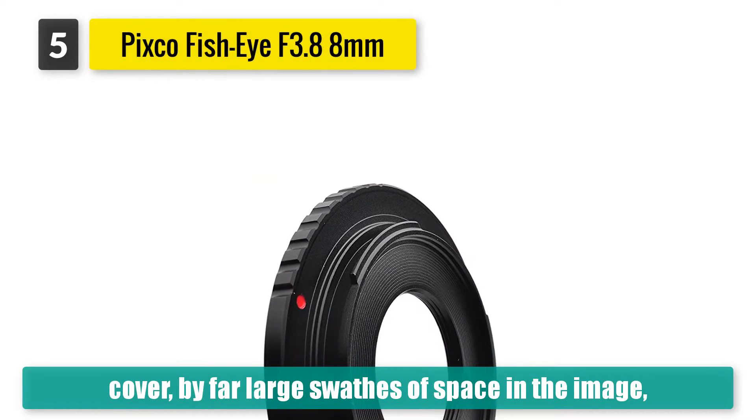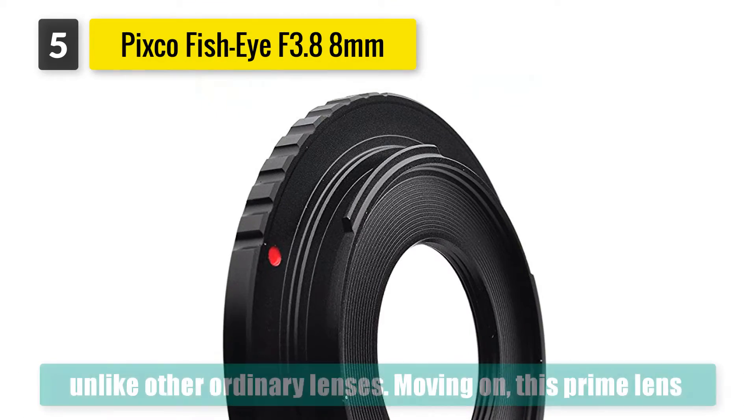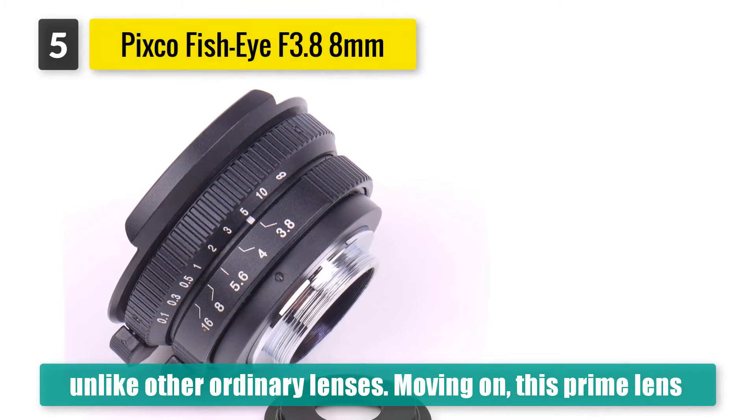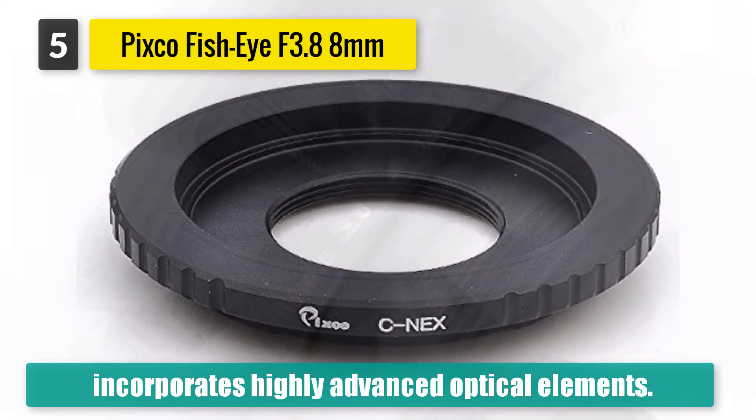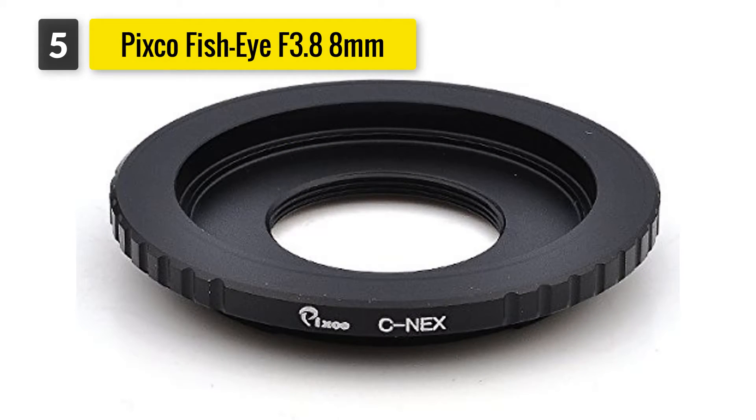Moving on, this prime lens incorporates highly advanced optical elements. These are ostensibly meant to help you get all-around sharpness and light conductivity. In our view, though, this lens tends to struggle when pushed to the limits.